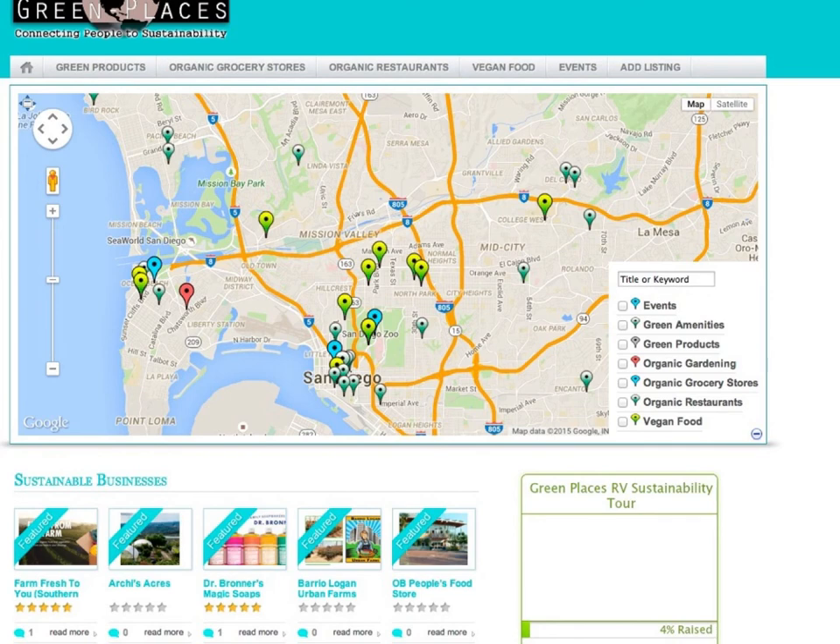The GreenPlaces.org mapping system shows families where they can get green products and services that give rebates to the school for purchases by families.